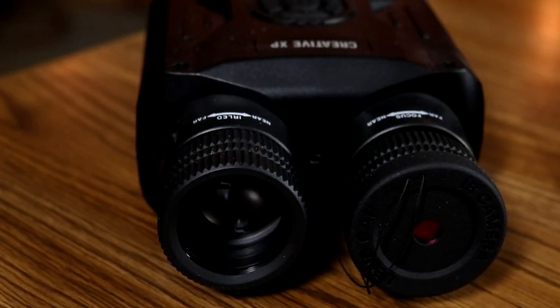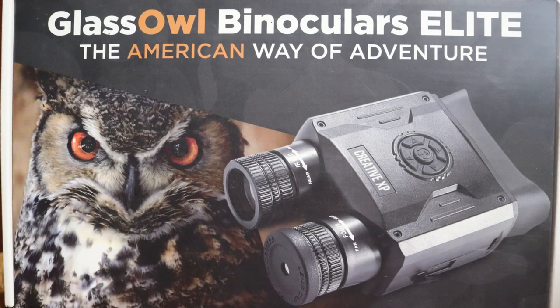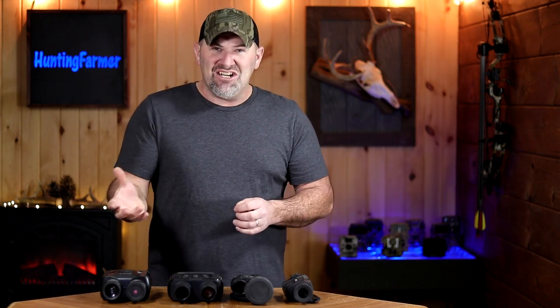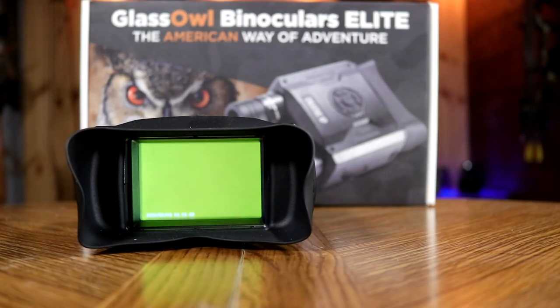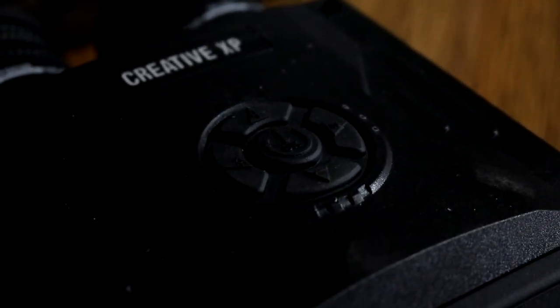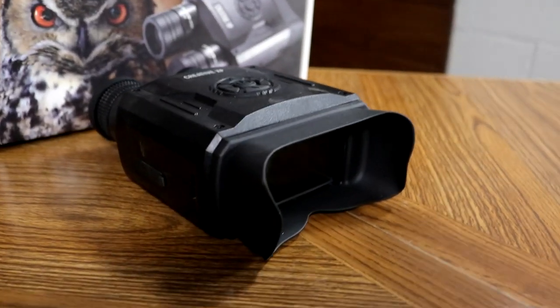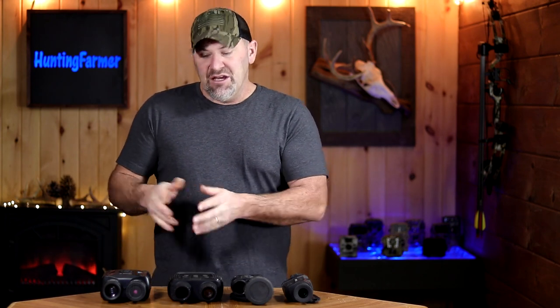We're going to start with the Creative XP Glass Owl Elite — this is their top-of-the-line model. Although considered budget-friendly digital night vision, it is the most expensive of the four, currently at $349. It comes with a 3.5-inch digital display, a 5x optical lens with digital zoom, a 128GB micro SD card already installed, and a rechargeable 18650 battery that comes with the unit.